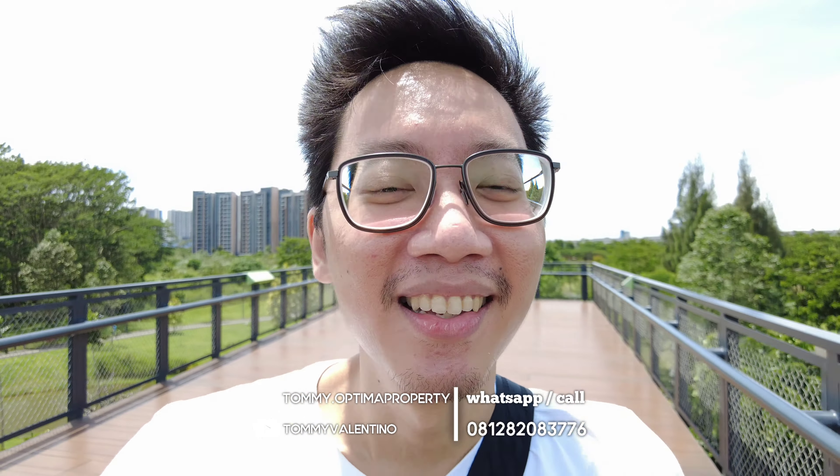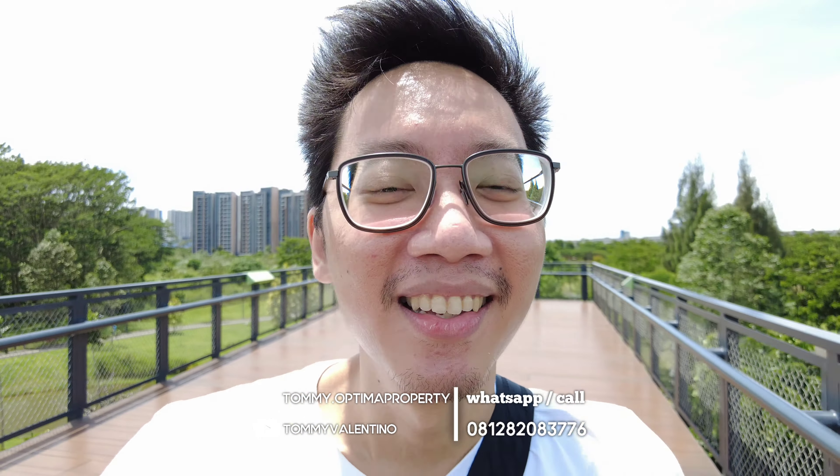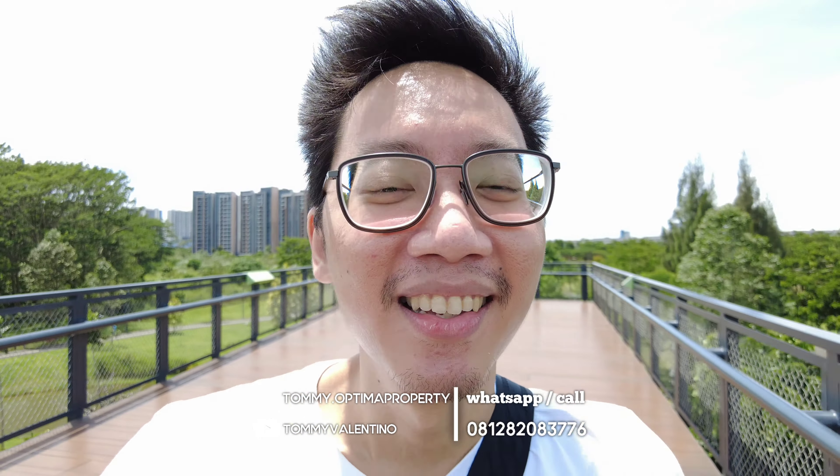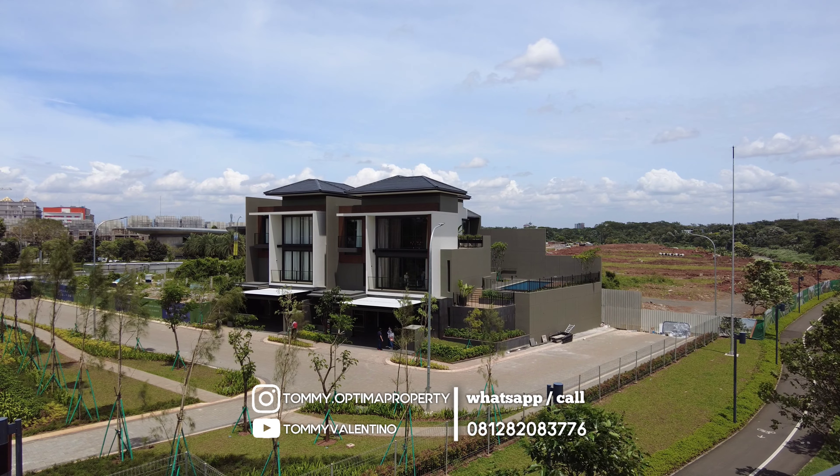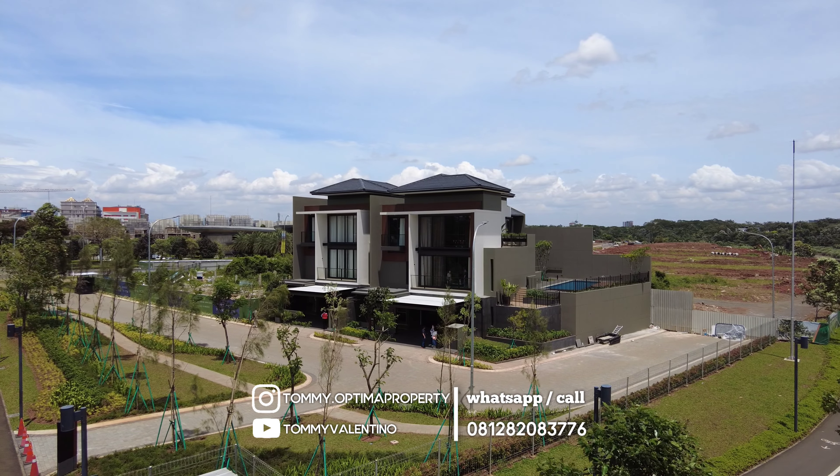Ada sekitar 6-7 unit sudah terjual. Jadi kalau Anda ingin jadi salah satu sultan di BSD, Anda harus milih kluster yang di sini. Kalau Anda penasaran itu rumahnya yang di mana? Itu berada di depan nih, saya tunjukin ya. Itu kluster Laurel. Yang sebelah kanan itu adalah tipe 12 corner, dan sebelah kiri itu adalah tipe 10 badan. Nanti saya akan bawa Anda ke dalamnya, dua-dua unitnya ya. Jadi Anda bisa lihat perbedaannya di mana, hanya beda selisih sekitar 2 meteran. Untuk harga juga selisih sekitar 1 miliaran sampai 2 miliaran. Dan rumah ini tidak full furnish, kosongan, ingat.